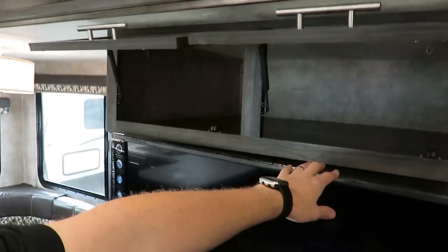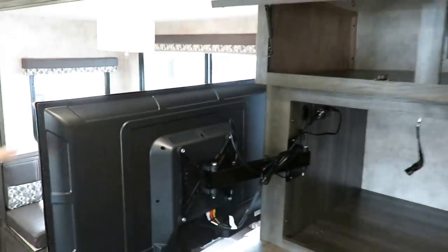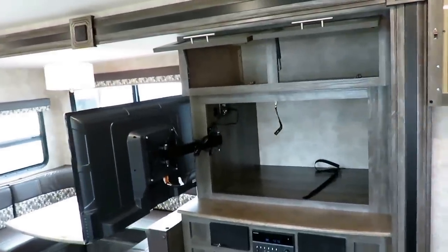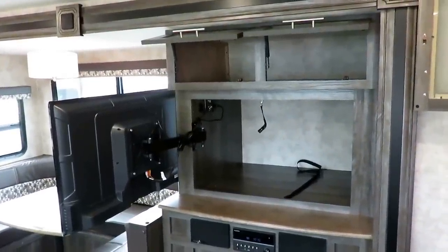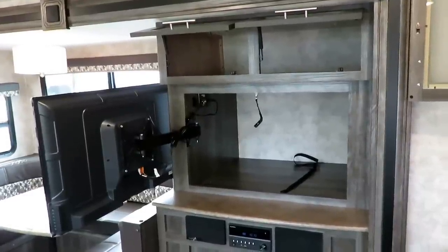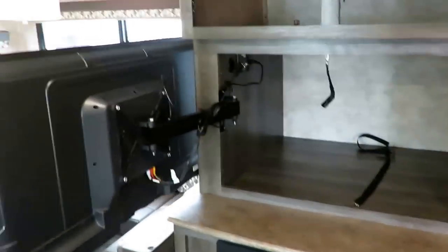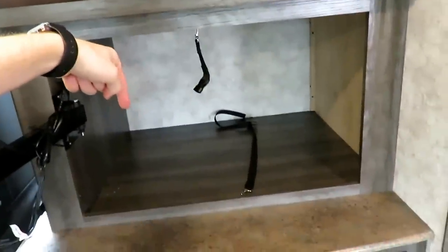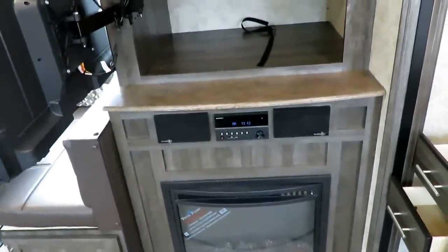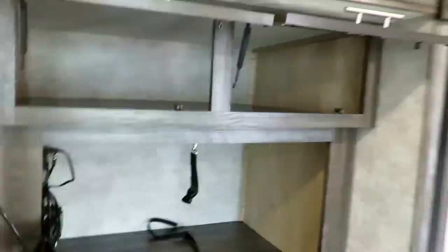Where Open Range took it a level above and beyond — and this is 100% them — they made the TV a full 90-degree swing-out. Behind that, you have a massive additional storage compartment that is easy to access — way bigger than the oven and the microwave combined. And down behind this on the outside, there's a huge outside storage compartment behind the fireplace. None of this space is wasted, and it even adds extra outside storage to a floor plan that wouldn't normally have it.